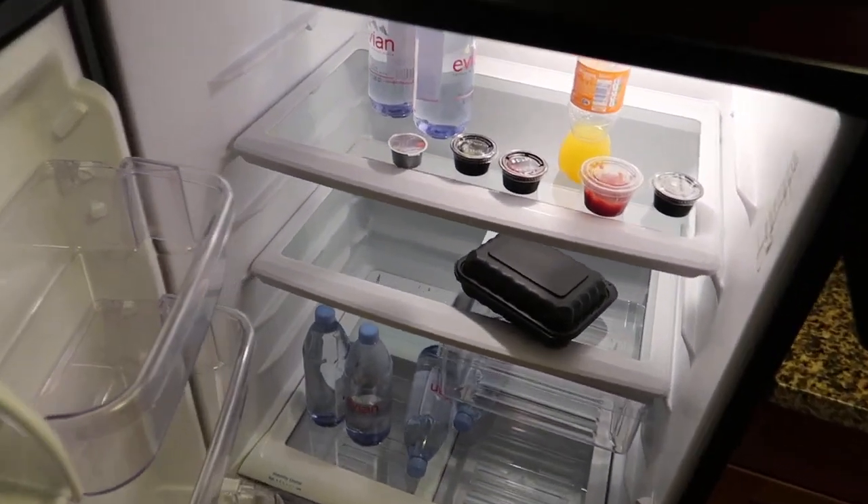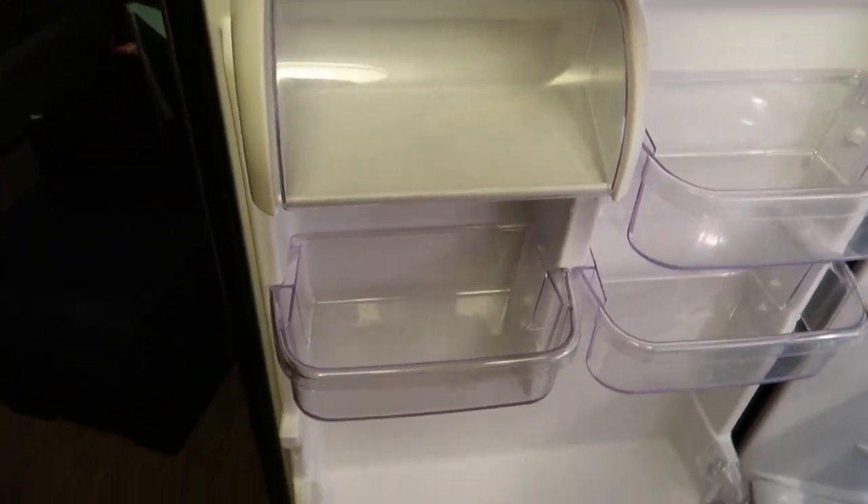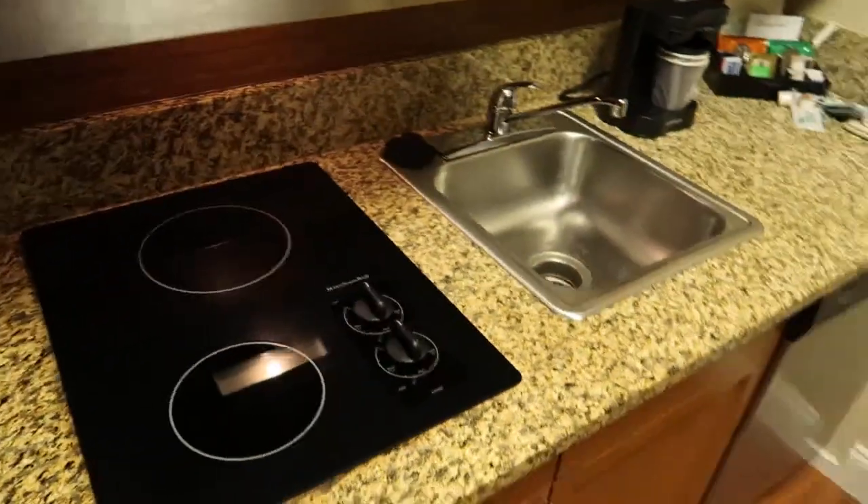So if you are self-catering, you can fit quite a large amount of food in there. You've got good tray sizes here as well if you wanted to put drinks and stuff. But as we eat out a lot, as you can see, quite pitiful the contents in there.